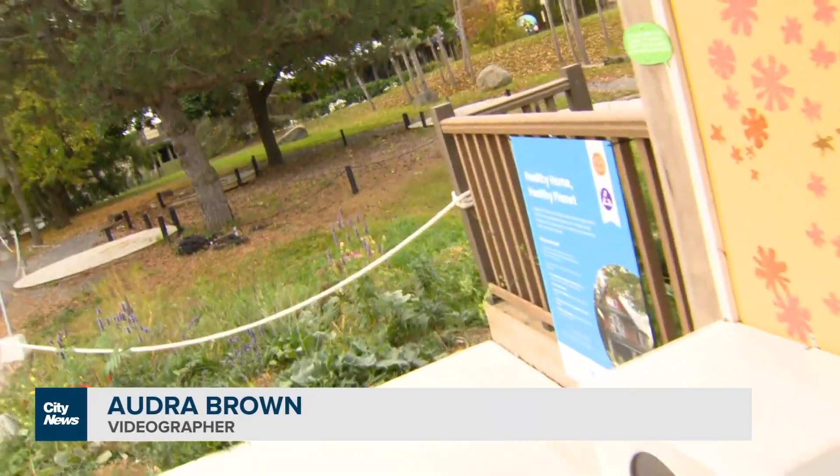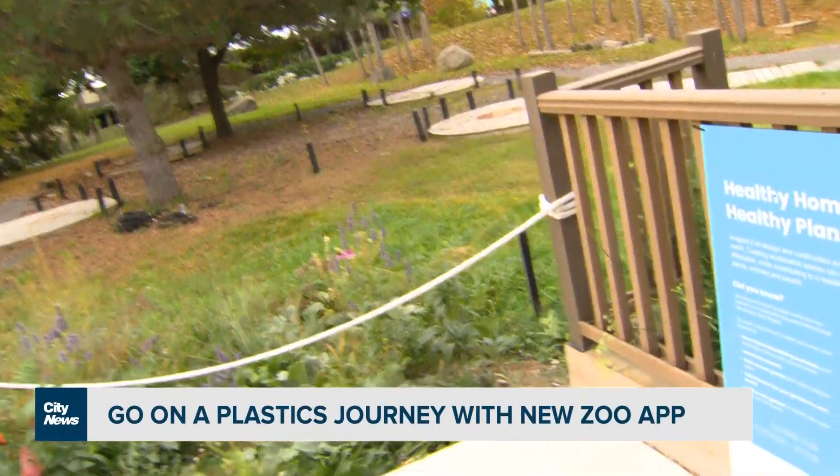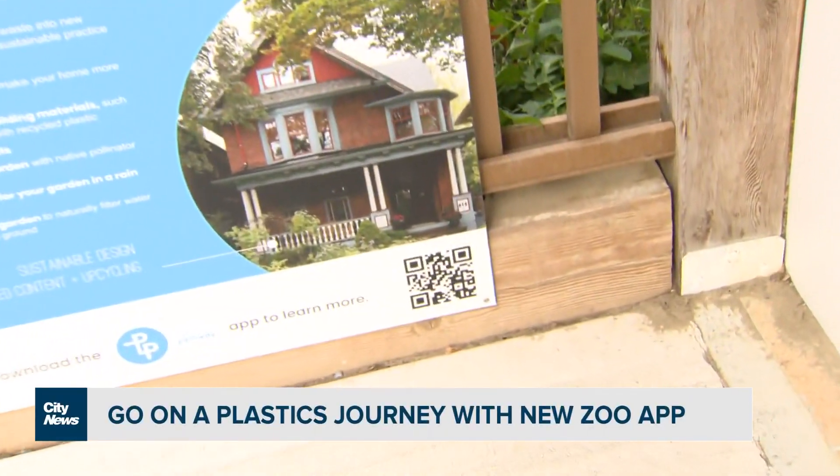The app is available for download online or by accessing the QR codes along the Plastics Pathway. At the Toronto Zoo, Audra Browne, City News.